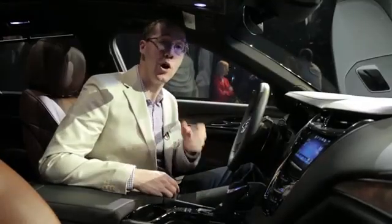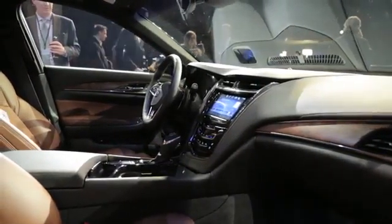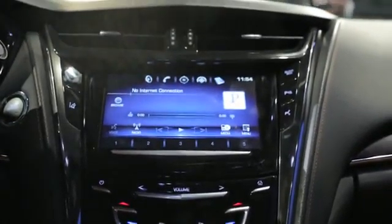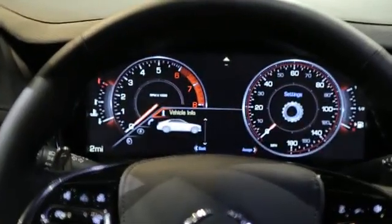You can also get aluminum trim if you'd like, or there's genuine carbon fiber. The centerpiece of the cabin in all of Cadillac's modern cars is their CUE infotainment system right here, with tablet-like controls meaning you can just zoom in on things and swipe through different screens. Plus you can also order a full 12.3-inch digital dash.